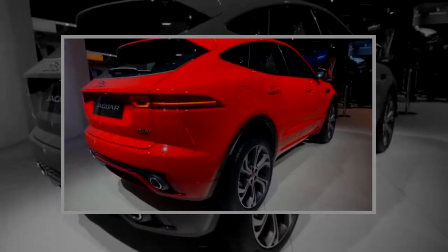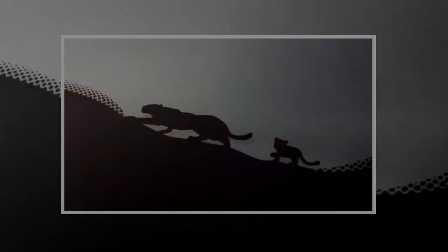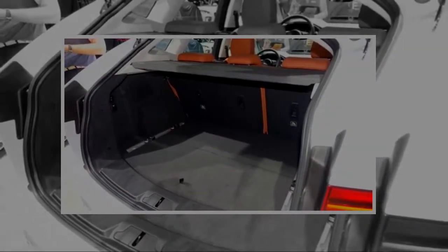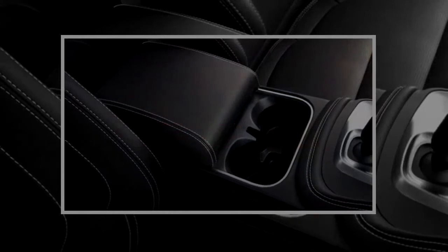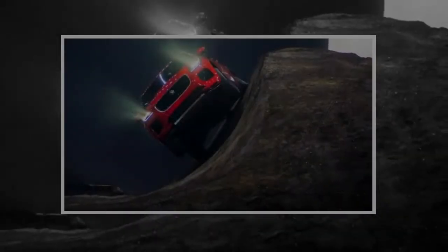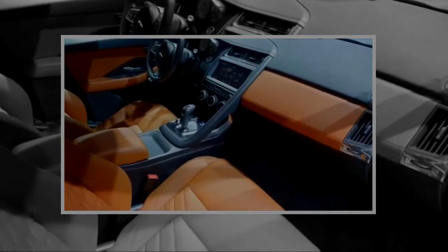Inside the E-Pace, there's some design borrowing afoot. The F-Type sports car's layout has been cribbed here. The E-Pace has a wide center console with a built-in handle that separates the controls from the front passenger, and the dash itself has stitched seams that lend it a neatly tailored appearance.